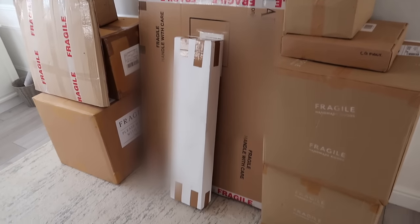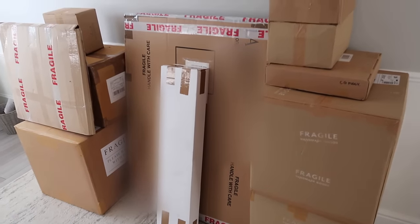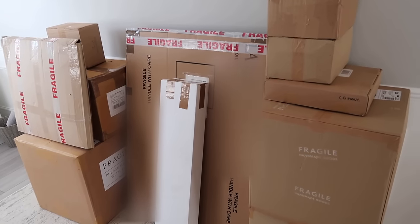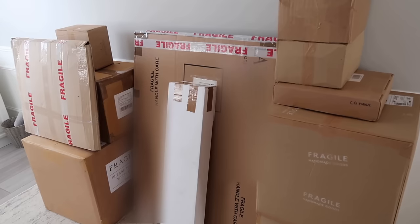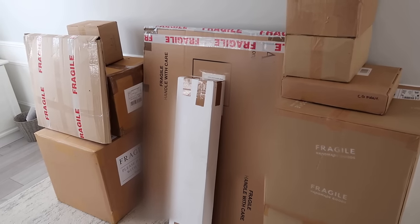So as you can see I have got lots of boxes here in my office that I am very excited to get into. They've been arriving over the past few days and I've just been bringing them in here and waiting patiently to unbox them all at the same time. So I'm going to take them through into the living area and unbox them with you now and show you what I ordered.